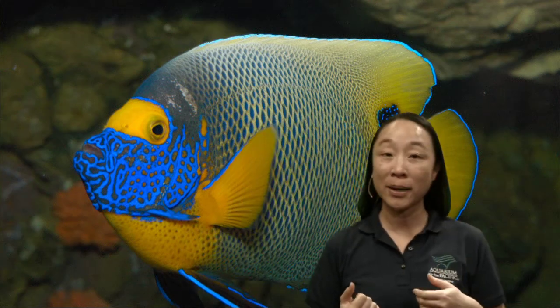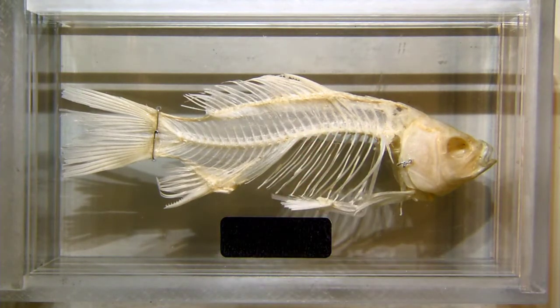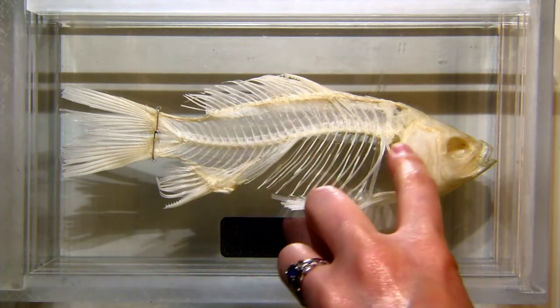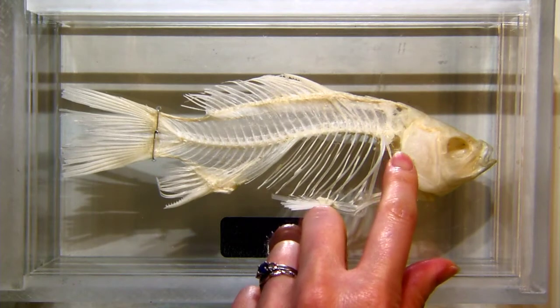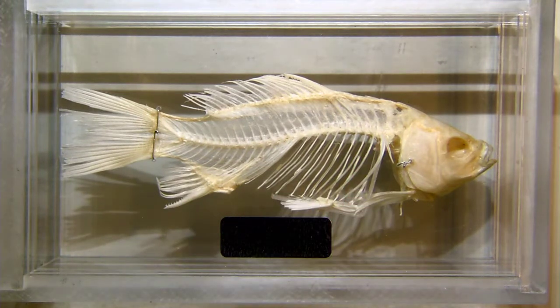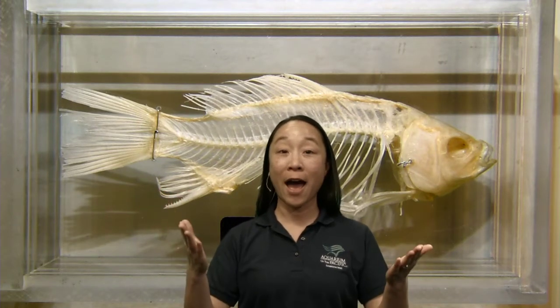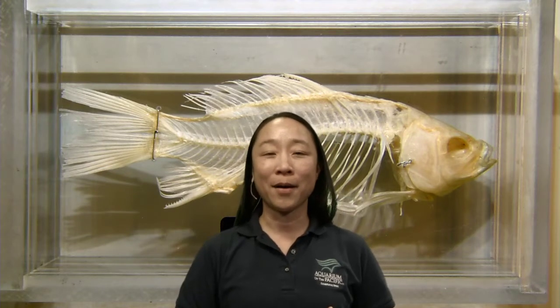Now let's take a look at a fish skeleton at the document camera. You might notice bones similar to ours — lots of bones in the head, just like us. Fish also have ribs, and right above them, following back toward the tail, is their backbone. So yes, fish do have a backbone, as we can see here. It's those two things — gills and backbone — that make a fish a fish.